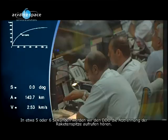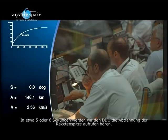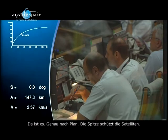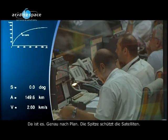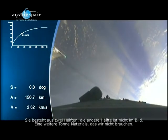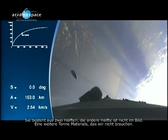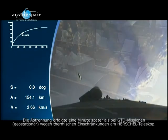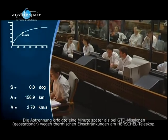Beautiful shots. So in about five or six seconds, you'll hear the DDOS call out the fairing separation. And there it is, right on time — the fairing, of course, protecting the satellites. You can see there are two halves; the other half is out of the frame. It's another ton of material that we don't need. Fairing jettison is one minute later than for GTO missions.